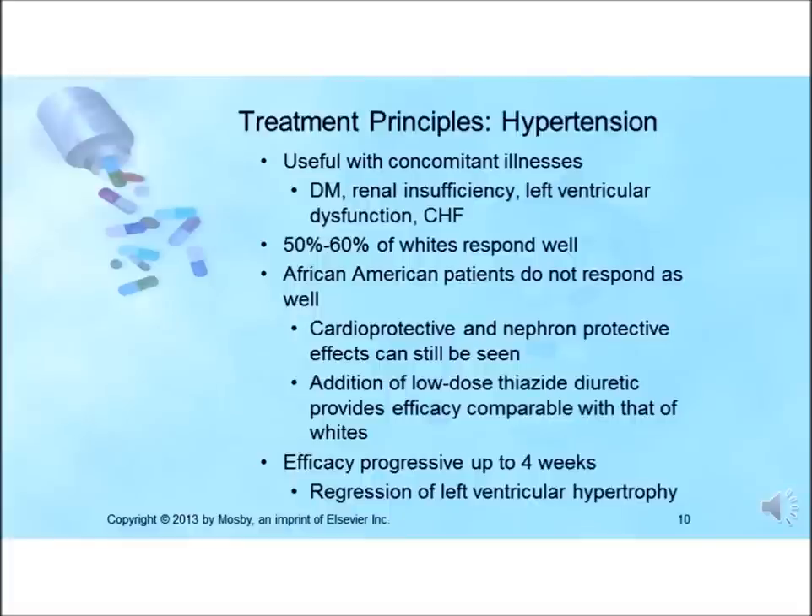50 to 60% of white patients will have a good response to ACE inhibitors, comparable with other first-line antihypertensive drugs. Some African American patients do not appear to respond as well in terms of blood pressure reduction, but cardioprotective or nephroprotective effects can still be seen. Addition of a low-dose thiazide diuretic often allows for blood pressure-lowering efficacy comparable with that seen in white patients. Blood pressure reduction may be progressive, with maximal effects achieved in two to four weeks.